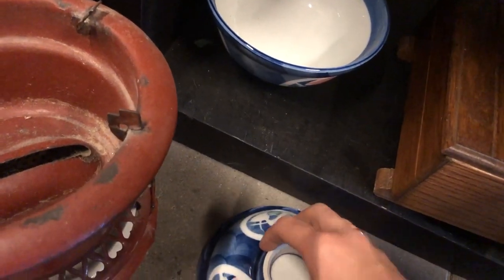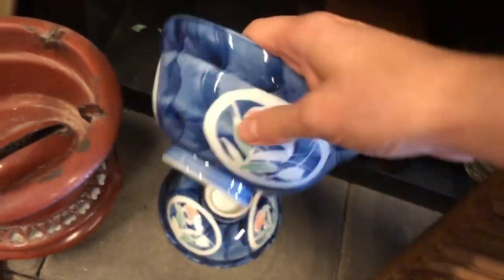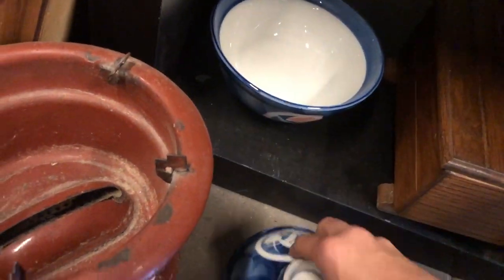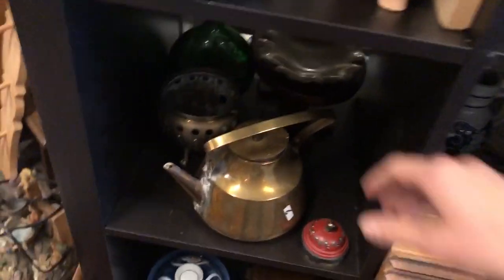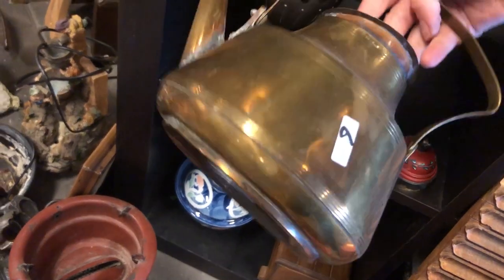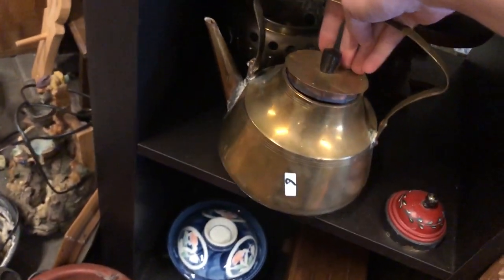This lidded bowl I quite liked — it is Asian but I don't know a lot about Asian ceramics at all, so I didn't pick it up. This brass kettle is also pretty cool but it was soldered in quite a few places and I don't know whether it would still hold liquid well, so I left it.